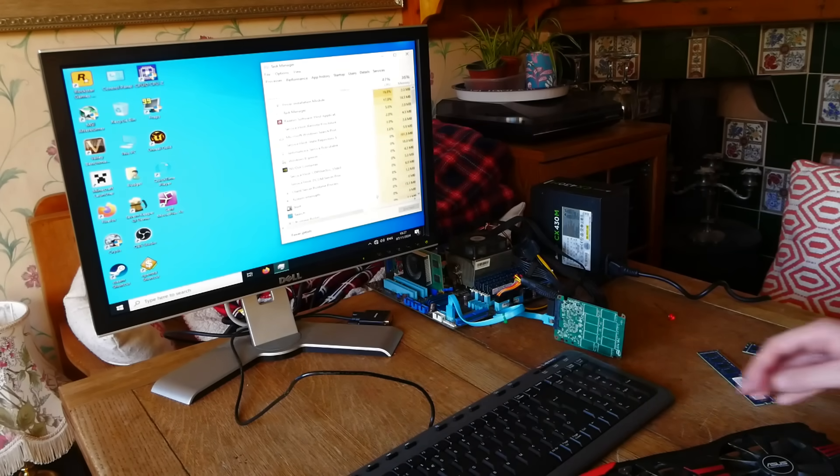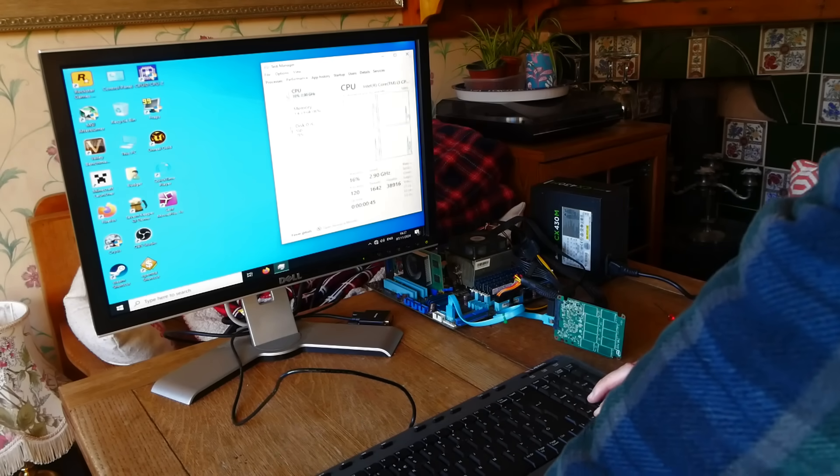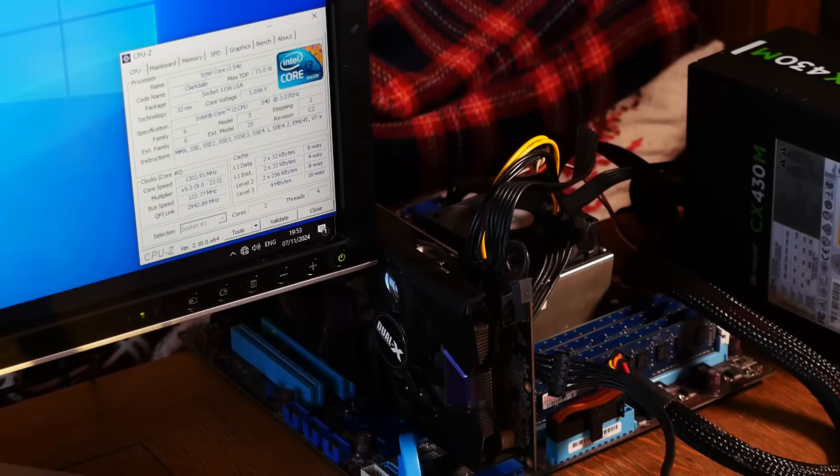Any more than 1GB and the system will just crash randomly. So on the one hand, working Core i3 processor, but on the other hand, the best case scenario for this processor is a genuinely abysmal 4GB of RAM. You win some, you lose some. But still, at least on paper, it is more powerful than the Intel Celeron we got last time, so maybe things could prove a little bit better in the world of modern computing.